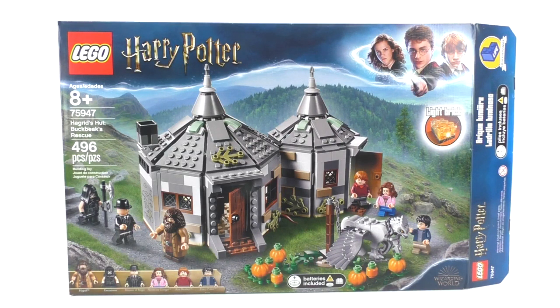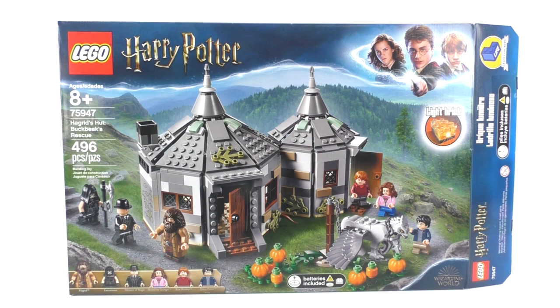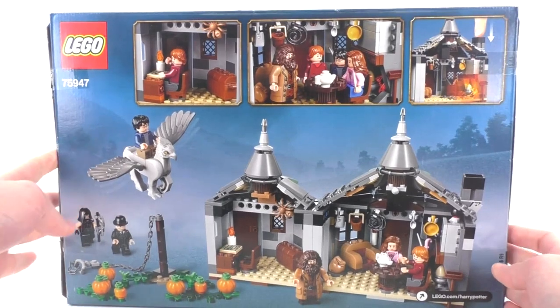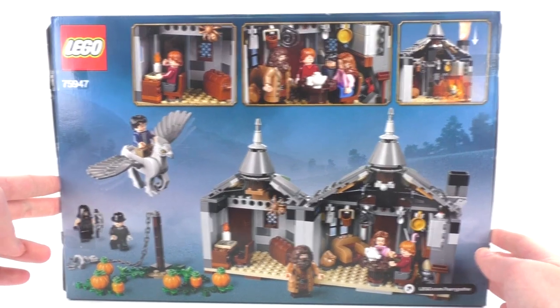The next set is number 75947, Hagrid's Hut Buckbeak's Rescue. It includes 496 pieces and minifigures of Hagrid, Walden McNair the Executioner, Cornelius Fudge the Minister of Magic, Hermione Granger, Ron Weasley, and Harry Potter. You also get Buckbeak the Hippogriff, which I was so happy about. This set retailed for $59.99 as a Barnes and Noble exclusive on July 1st, then became available worldwide August 1st. The front of the box features the grounds of Hogwarts, and the back shows interior details of this dollhouse-style Hagrid's Hut.